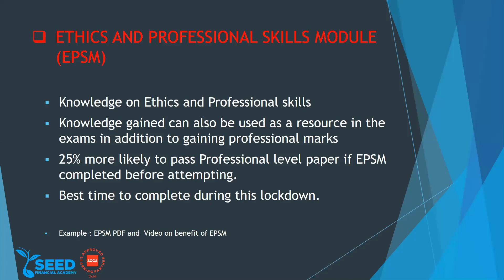This is a self-guided resource which you can access from your myACCA account. You can log in and access this module. It's a self-guided module, so there's no right or wrong answer to it. You study something and then take questions and write answers for it.